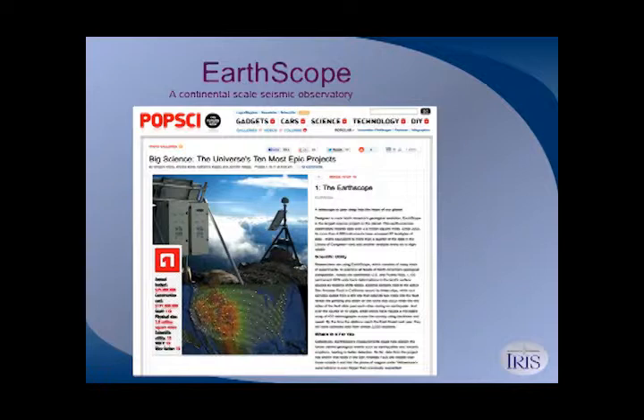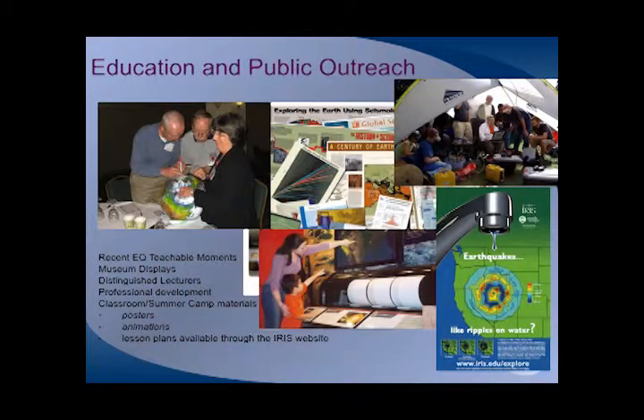You have a great opportunity while it's in Alaska to generate interest with your visitors for an ongoing science project. We do school products for formal education, museum displays, content for museum displays, professional development workshops for school teachers and museum professionals and national park staff. We create lesson plans, posters, and animations. All of our stuff is available on our website, iris.edu, free of charge because we're National Science Foundation funded.